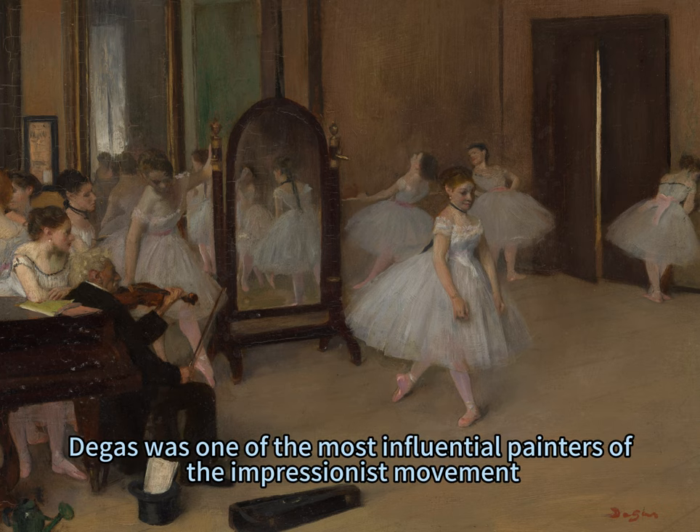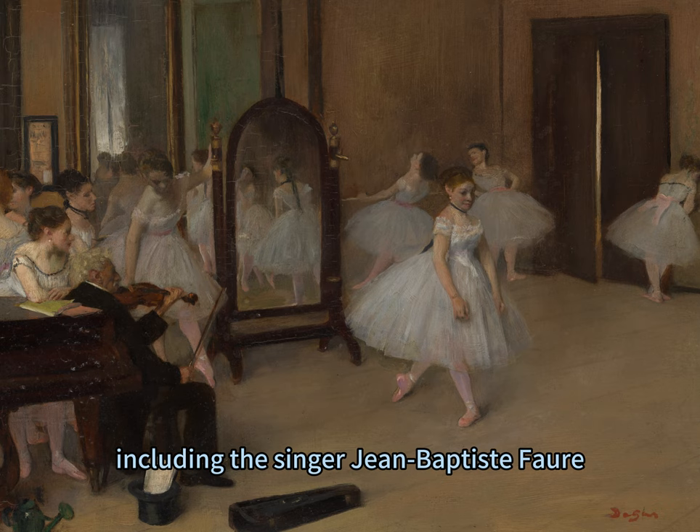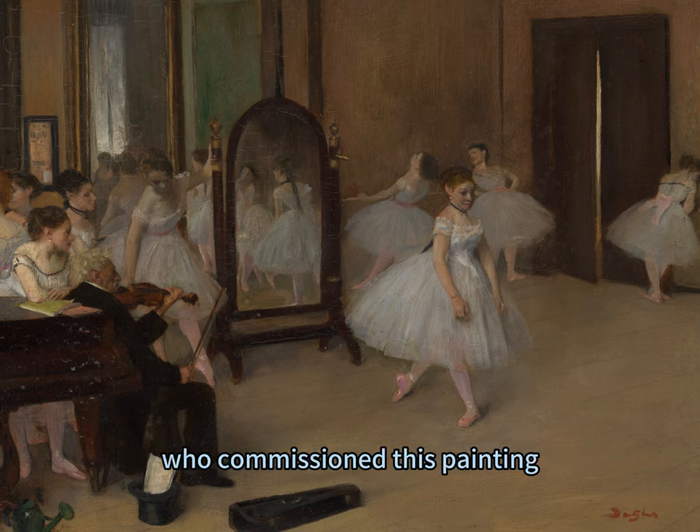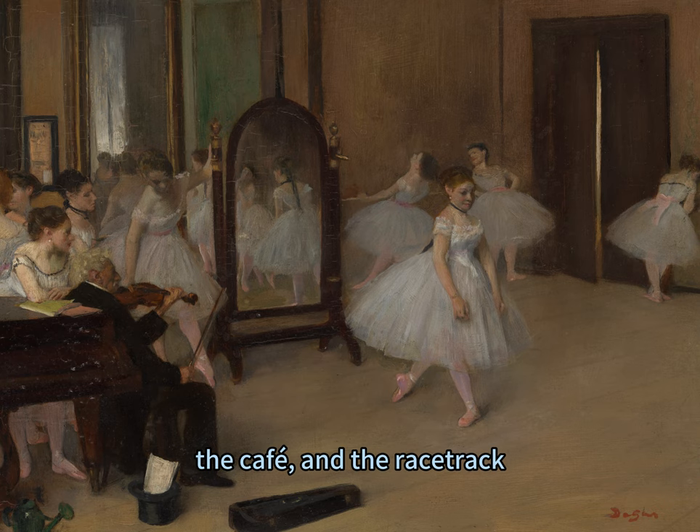Degas was one of the most influential painters of the Impressionist movement. He worked for many prominent patrons, including the singer Jean-Baptiste Faure, who commissioned this painting. He painted many scenes of the ballet, as well as other aspects of urban life, such as the theatre, the café, and the racetrack.